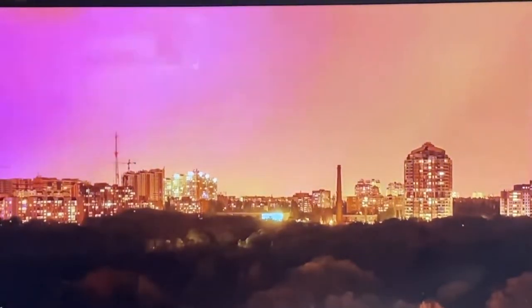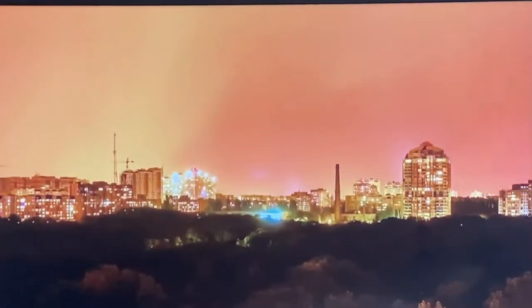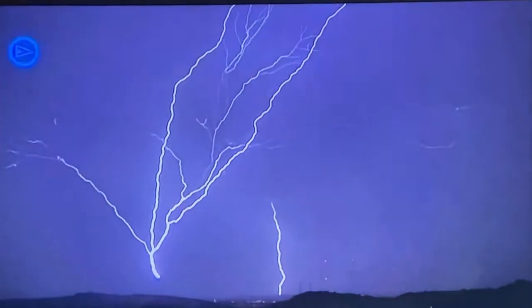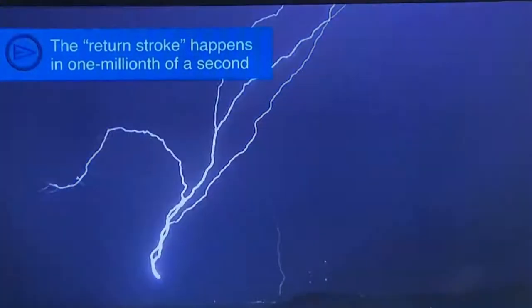When negatively charged lightning comes down from the sky, it typically strikes a positively charged object on the ground. These opposites attract, sending an upward lightning bolt or return stroke to the sky. And that's usually what you see with lightning — the return stroke. It's brighter than the stroke coming down from the cloud.